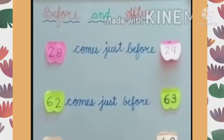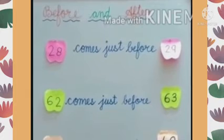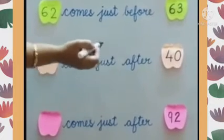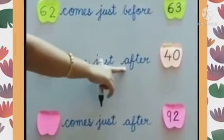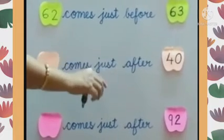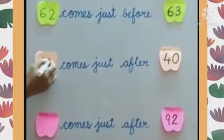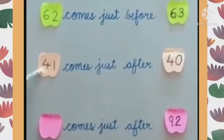Just concentrate and read the sentence carefully. Now the next statement: dash comes just after 40. So here we have to write the number that comes after 40. After 40 comes number 41.